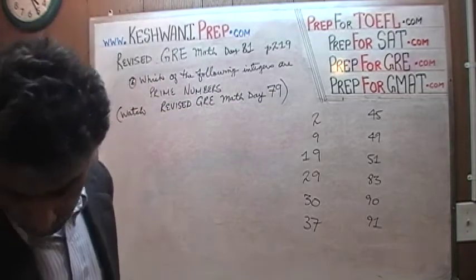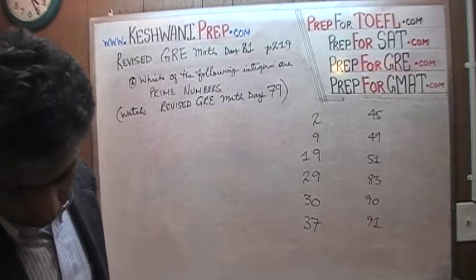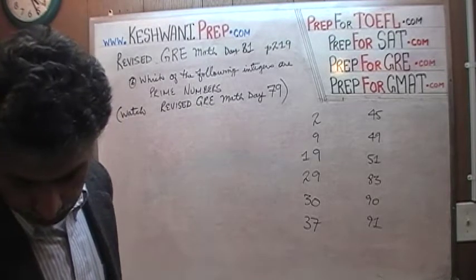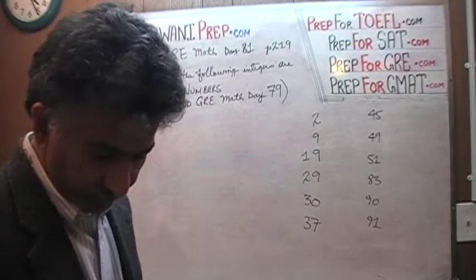Very good. We have 2, 9, 19, 29, 30, 37, 45, 49, 51, 83, 90, and 91. Looks like they give us a dozen. Let's go through them one by one — which of these are prime numbers?